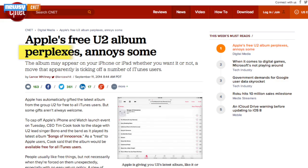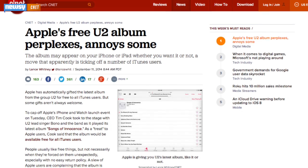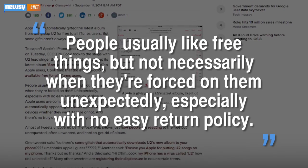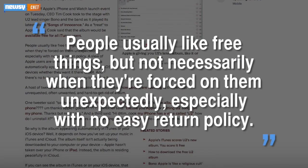The decision, which as CNET notes perplexed some, got some pushback. People usually like free things, but not necessarily when they're forced on them unexpectedly, especially with no easy return policy.